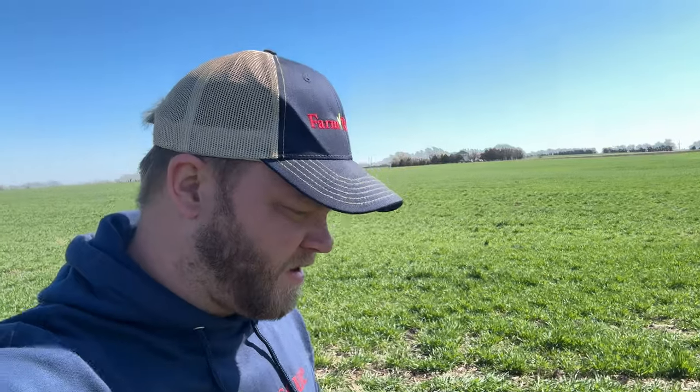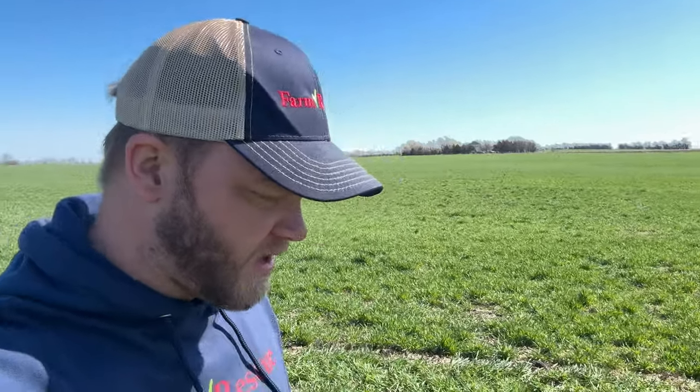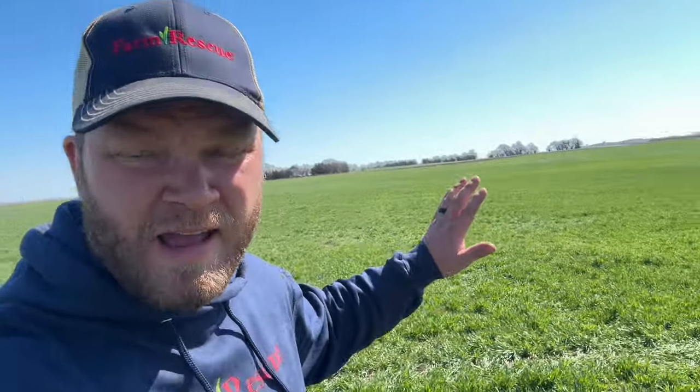We spread manure on this field last summer and it's helping fertilize this wheat this fall. We've got a prescription map on the sprayer that's putting less fertilizer where we spread manure and more where we didn't. This field's got a lot of rocky soil on it, and the manure should help with that — get some residue built up. I'm going to do two straight years of wheat here and hopefully cover the rest of the field with manure this summer before we go back to wheat again in the fall.